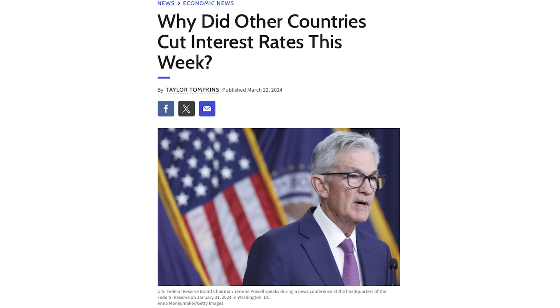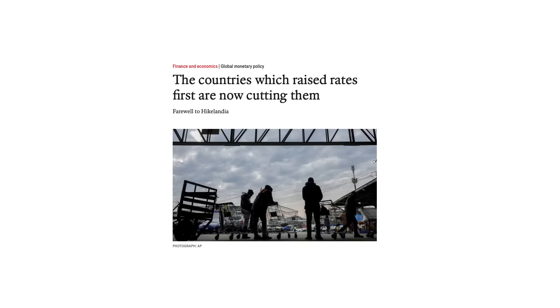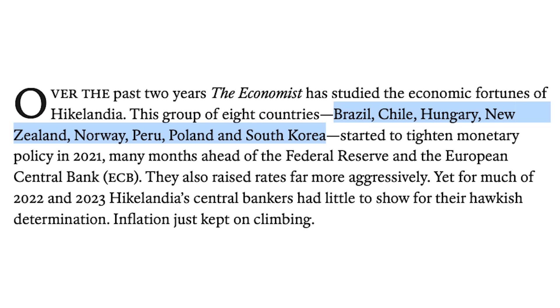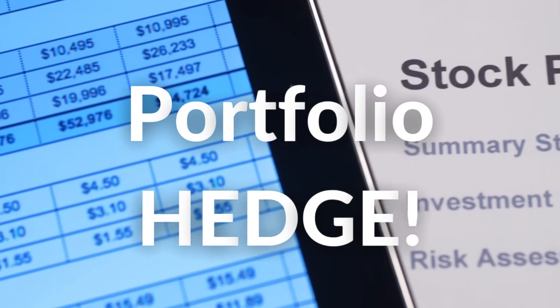The biggest example right now is interest rate cuts. As the U.S. is still waiting to do their first rate cut, many European countries have already started, including Sweden, Norway, and Switzerland. Even the Bank of England is signaling rate cuts sooner than the U.S. And this lack of correlation at times can be a perfect hedge for a portfolio.